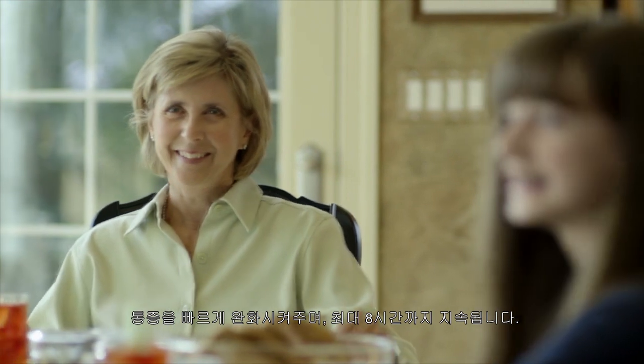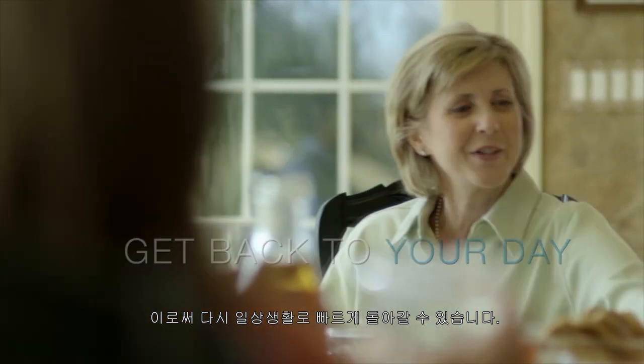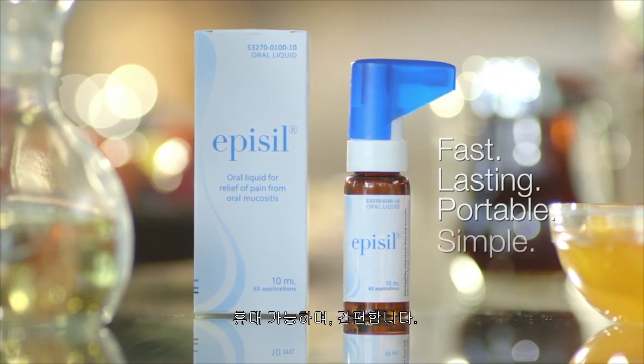Epicil has a refreshing peppermint flavor and conveniently relieves pain fast, lasting for up to eight hours, so you can get back to your day quickly. Epicil: fast, lasting, portable, simple.